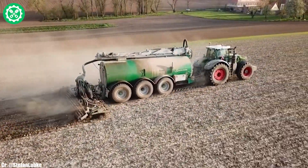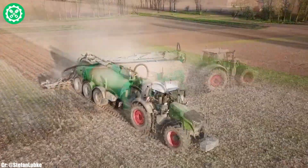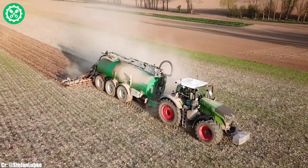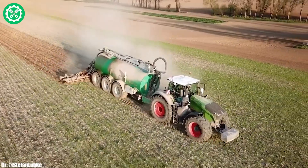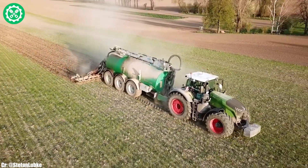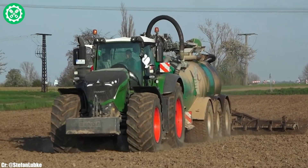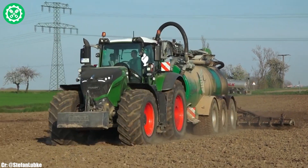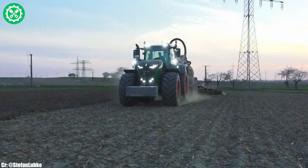Its Vario grip technology allows for automatic tire pressure adjustment, optimizing traction and minimizing soil compaction. With the Vario drive transmission, the 1050 provides seamless speed control, ensuring efficient fuel consumption across various field applications. The spacious and technologically advanced cab, featuring the FENTONE interface, offers operators a comfortable and intuitive workspace, integrating controls and monitoring systems for real-time data management.